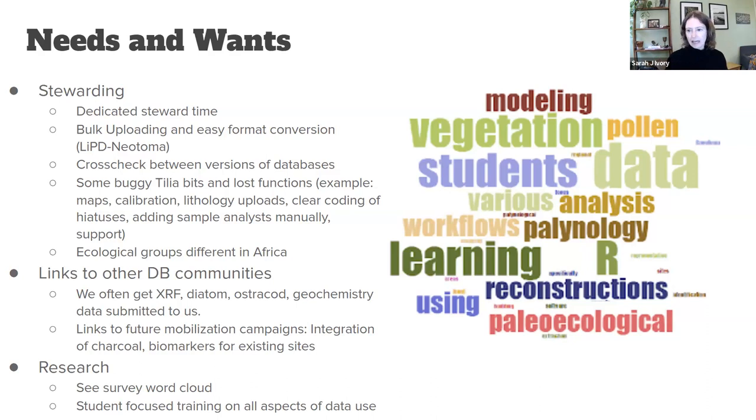African ecological groups for taxa are very different, and we'd benefit from more flexibility there. I'd also like to make more connections with other database communities during this workshop, since we often receive other data types — like XRF, diatom, ostracod records, and geochemistry — and it's hard to know who best to communicate those to. Since we're at a mature stage of mobilization, we'd love to link to future mobilization campaigns like the Global Palaeofire Database or the biomarker constituent database being created, to ensure sites with those data types are linked up.